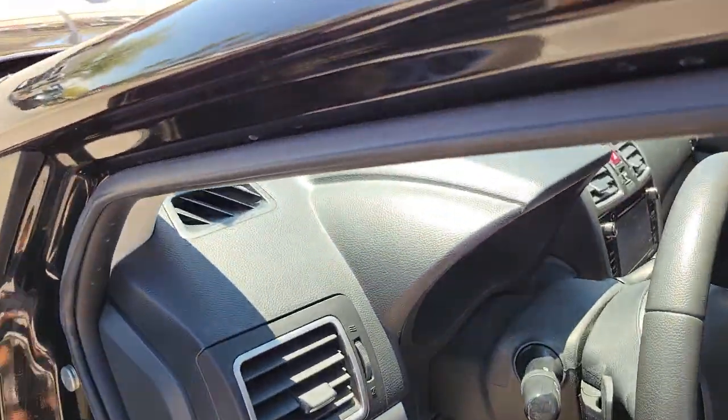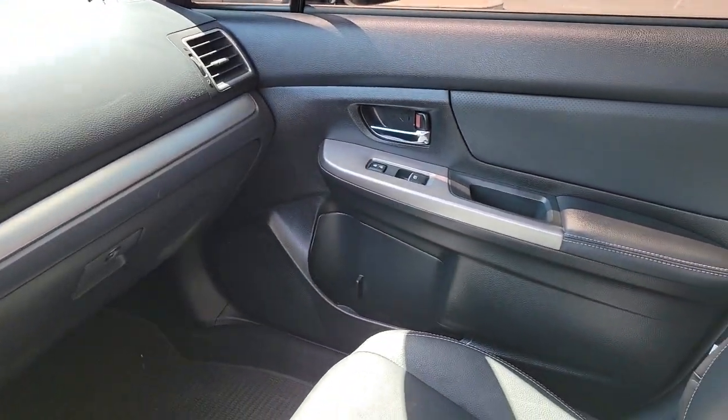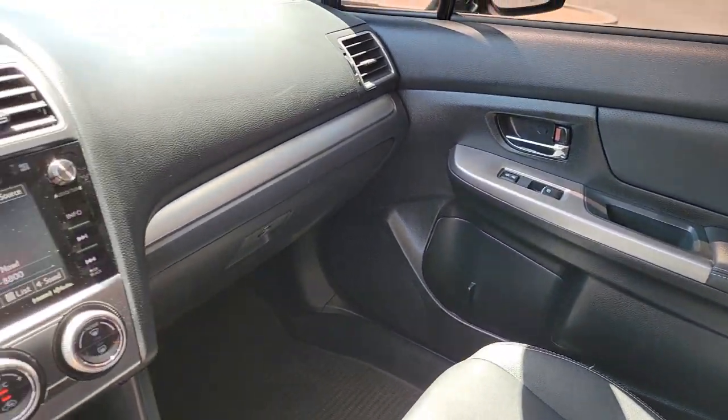Get the features you want at an affordable price in this well-appointed Crosstrek. Come in for a fun and easy test drive. Our team will make it the best part of your day.